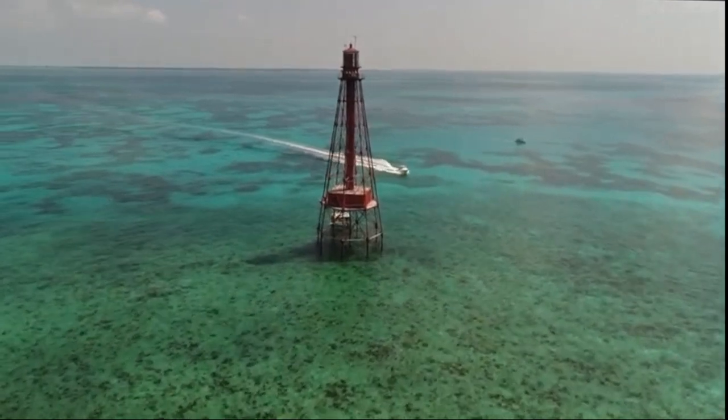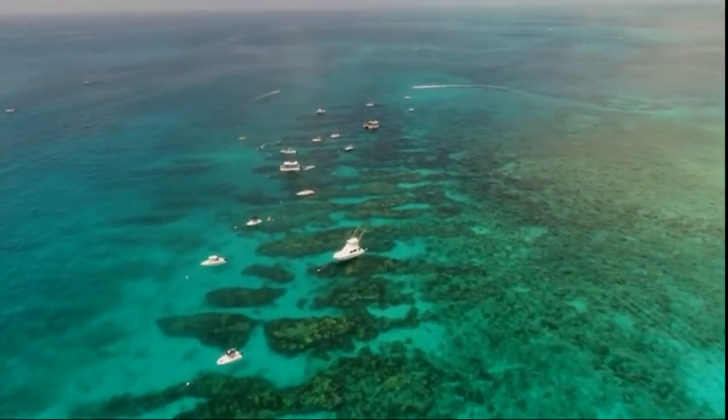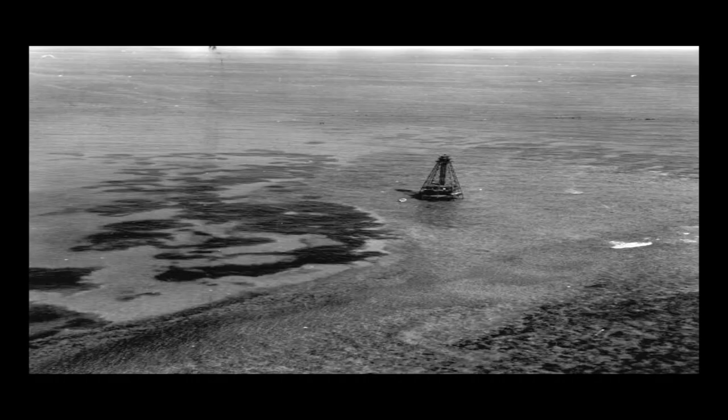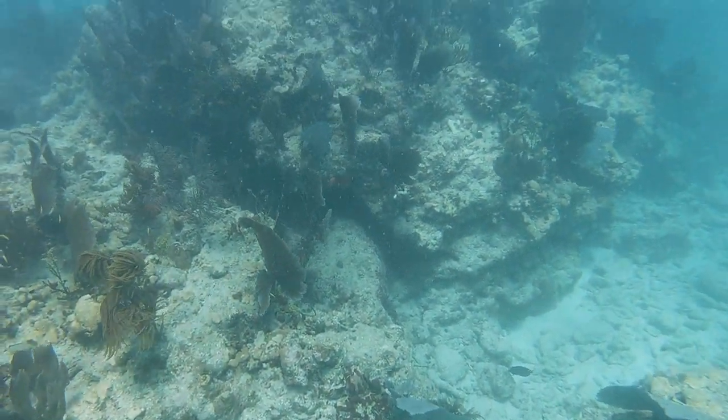Sombrero Reef was first named by the Spanish 'Cayo Sombrero,' or Hat Island in translation. This is due to its sombrero hat appearance when viewed from above. In 1858, the light tower was built and was the tallest iron structure until it was succeeded by the infamous Eiffel Tower.